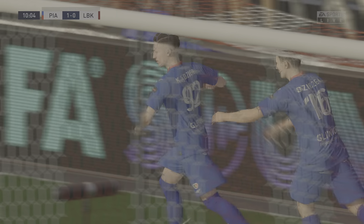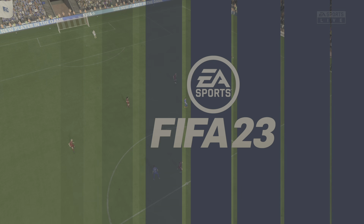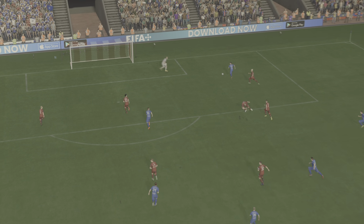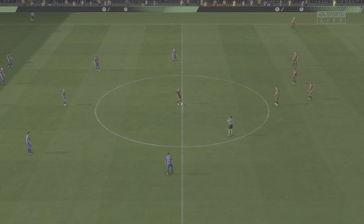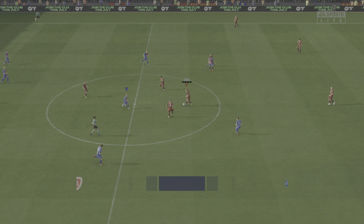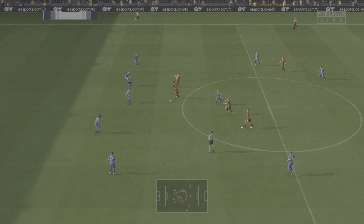Römer. Anderson. Marcel Römer. Promising attack this.